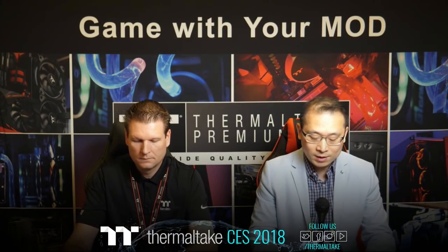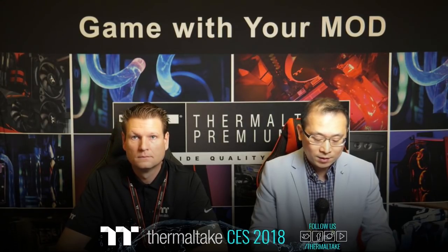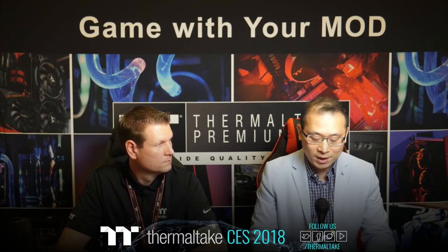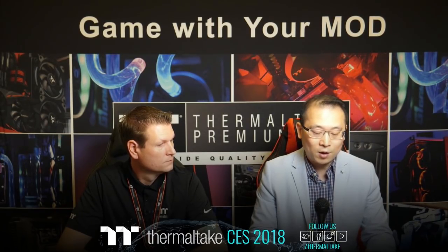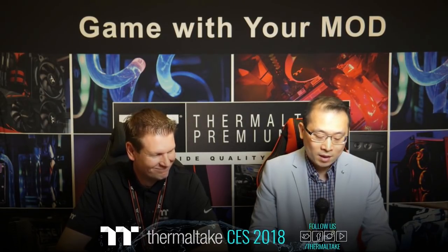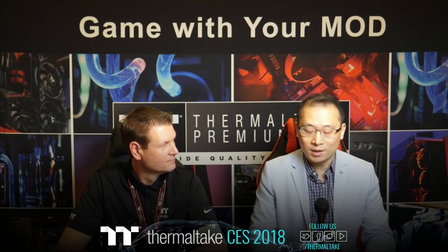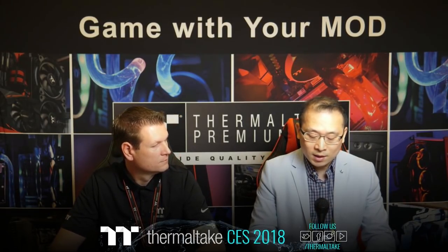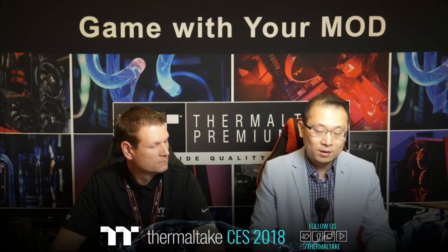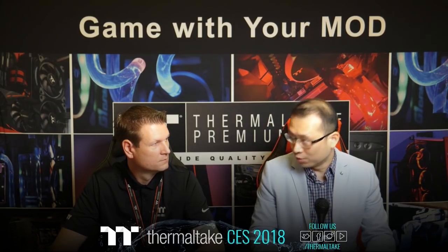First, modding is now recognized as a viable profession. Second, Thermaltake has been satisfying modders with more innovative products designed for their needs. Third, Thermaltake has encouraged the next generation to not just be a gamer but also become a modder. To mark these three-year milestones, we are holding the Thermaltake Case Modding Fighting Championship MFC Season 2, where the top ten modders we've worked with have been invited to compete for the title of best modder.